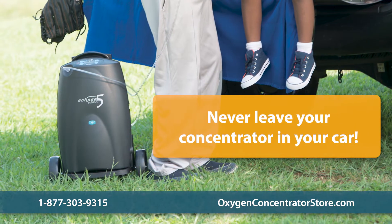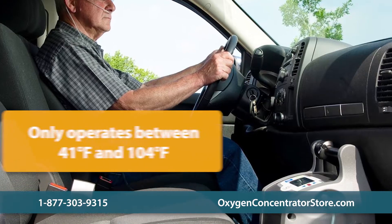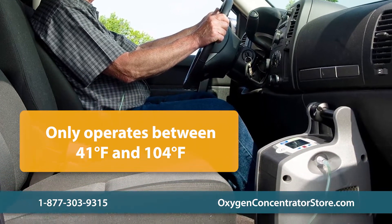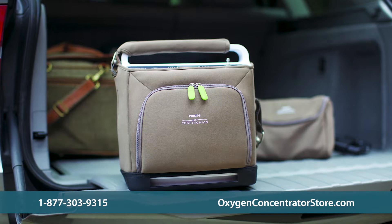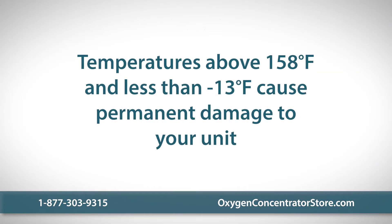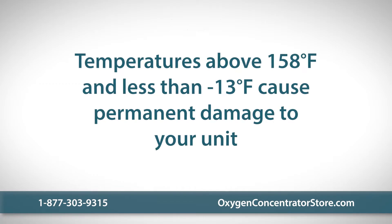Never leave your concentrator in the car. Most oxygen concentrators can only operate in temperatures up to 104 degrees Fahrenheit. The internal temperature of a vehicle can easily go above this, and the unit will not operate until the temperature lowers down to the normal range. Temperatures above 158 degrees and less than negative 13 degrees Fahrenheit cause permanent damage to your unit.